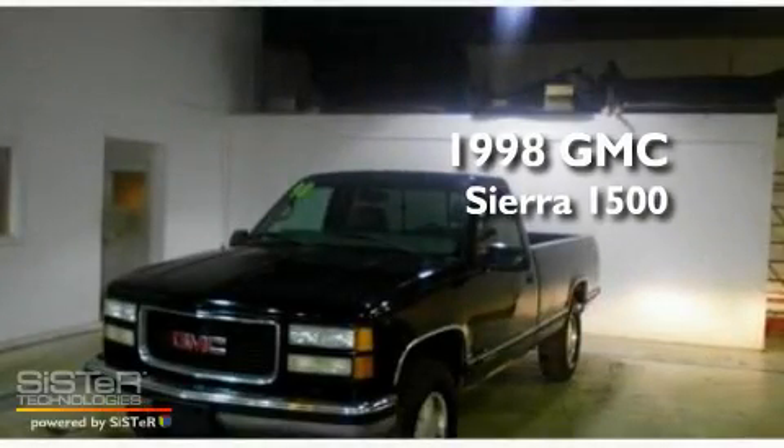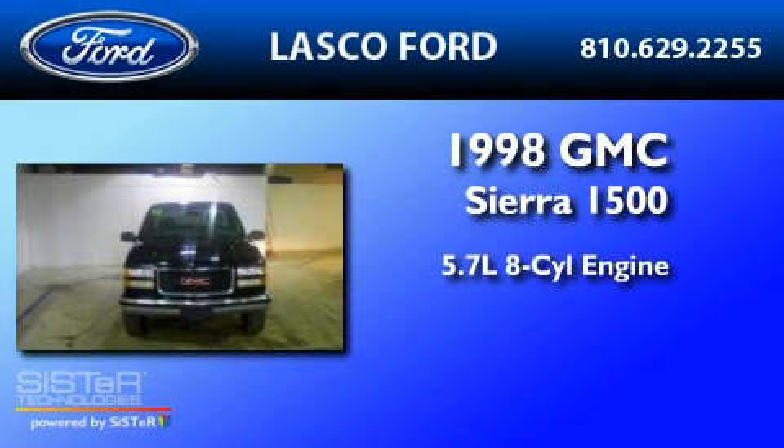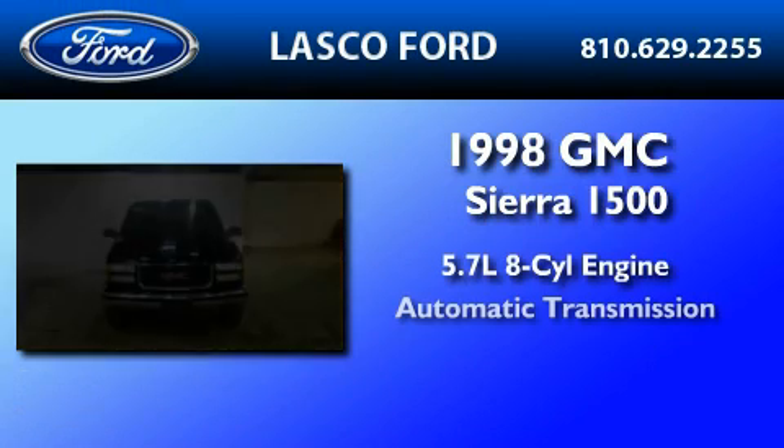This is a 1998 GMC Sierra 1500. It features a 5.7-liter eight-cylinder engine and an automatic transmission.